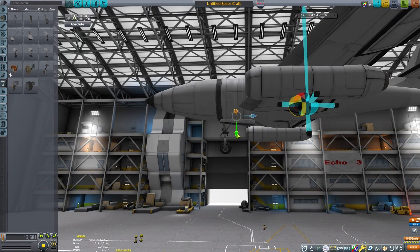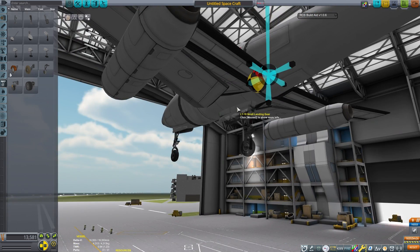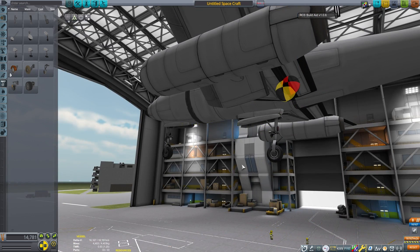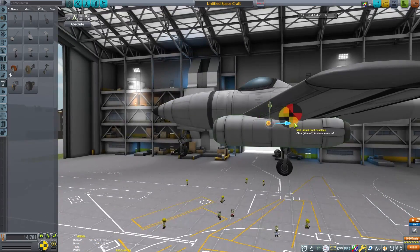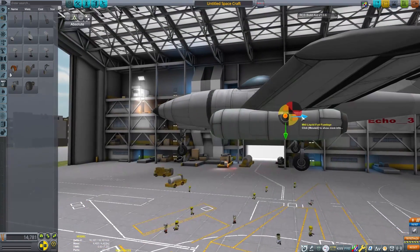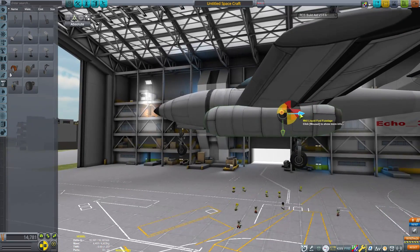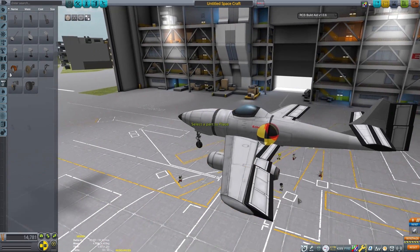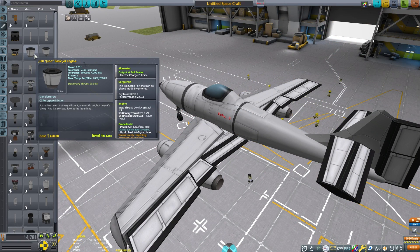The Jumo 004A engine was not suitable for full-scale production, so the B variant was engineered. The second variant used less hard-to-come-by materials like nickel and high-quality steel. This resulted in the engine requiring much more frequent maintenance and being much more prone to failures. All told, as many as 8,000 engines may have been produced before the war in Europe ended.